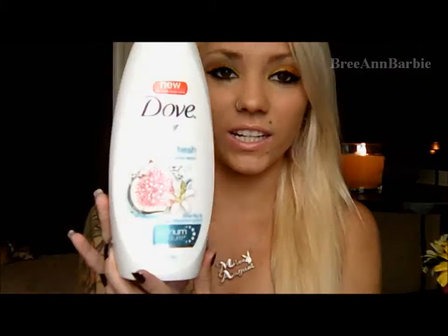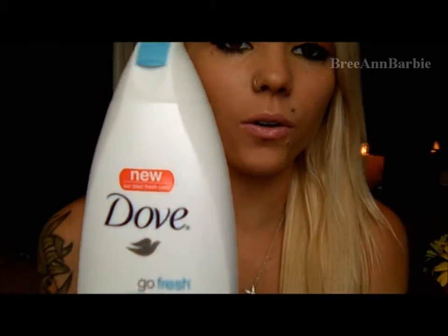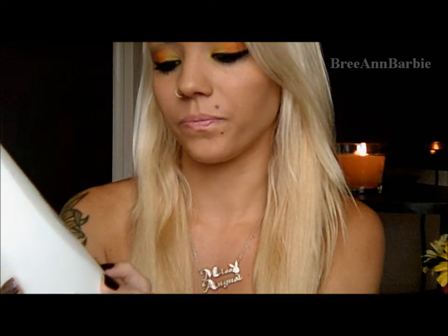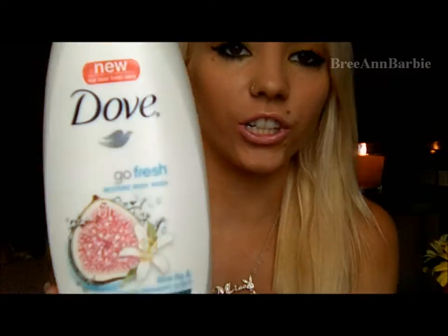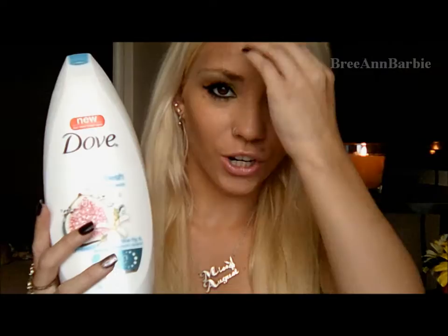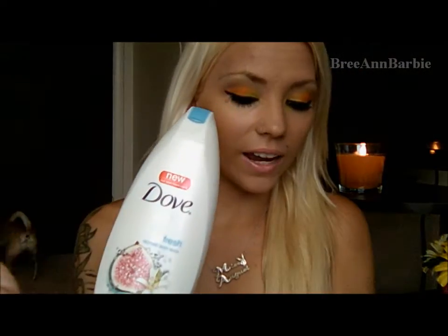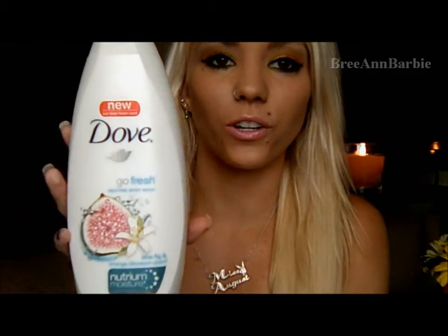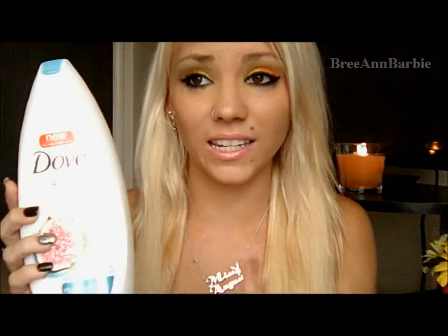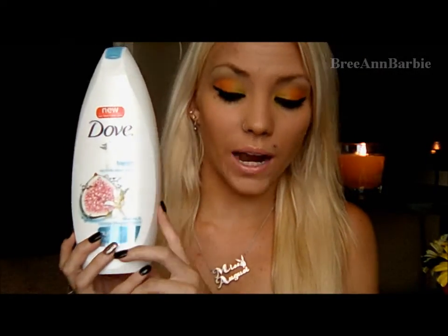My next August Beauty Favorite involves showering and body wash. It is the new Dove Nutrium Moisture Body Wash — the scent I'm trying right now is Blue Fig and Orange Blossom. It's a 24-ounce bottle by Dove. I actually use the Dove soap and this together, and it makes your skin super soft. It smells amazing and when you get out of the shower, the scent stays on your body, which is really nice because some body washes you can't smell anymore after you get out. I am loving this right now.